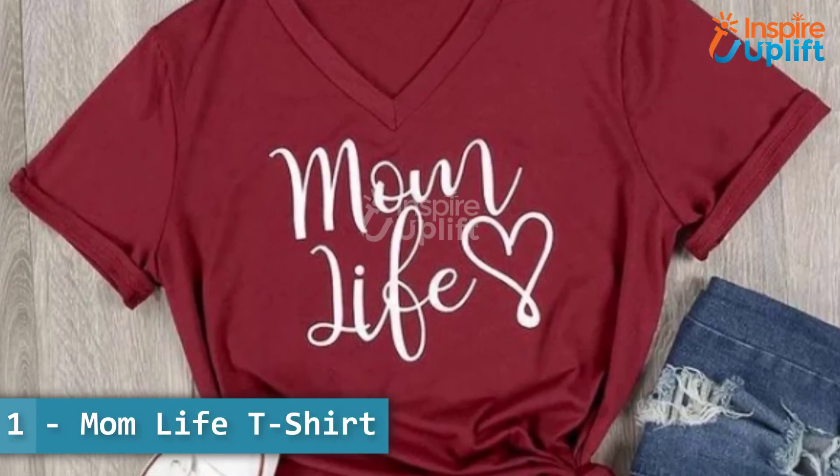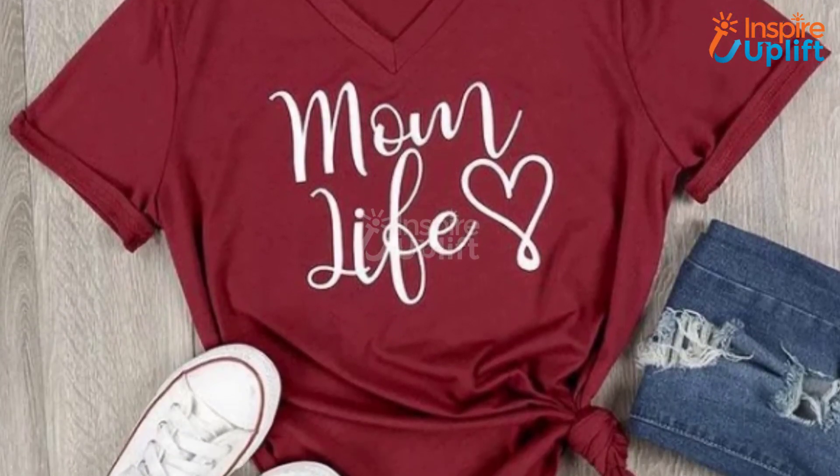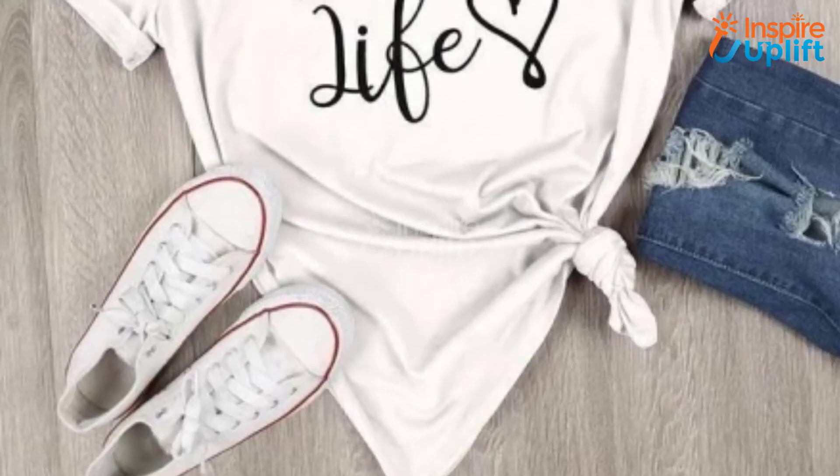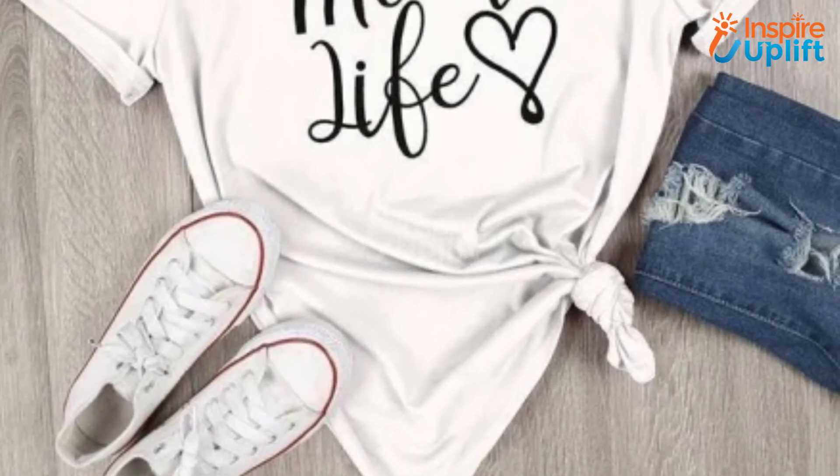At number 1 we have a mom life t-shirt. This super cute graphic tee features the phrase 'mom life,' making it the perfect t-shirt for all the busy moms out there. This ultra soft t-shirt features a crew neck and short sleeves, and is the perfect go-to piece for layering under practically anything.